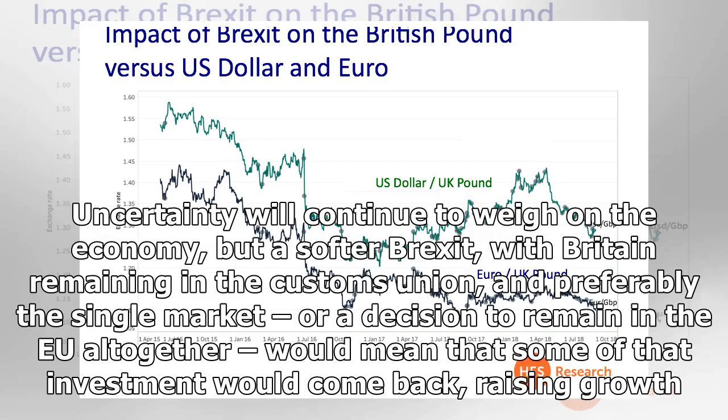Uncertainty will continue to weigh on the economy, but a softer Brexit — with Britain remaining in the customs union, and preferably the single market — or a decision to remain in the EU altogether, would mean that some of that investment would come back, raising growth.